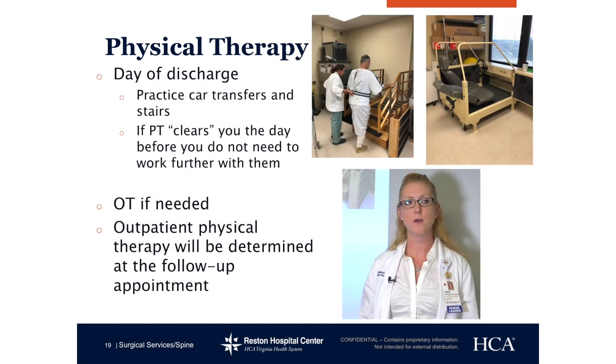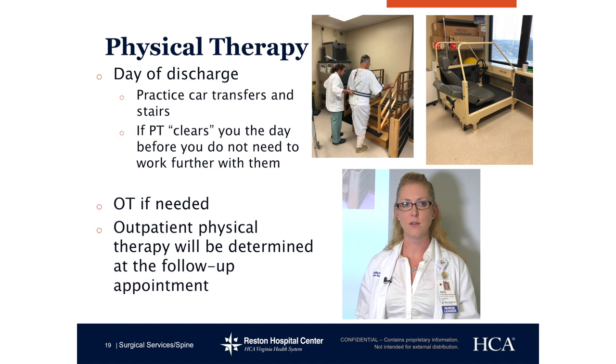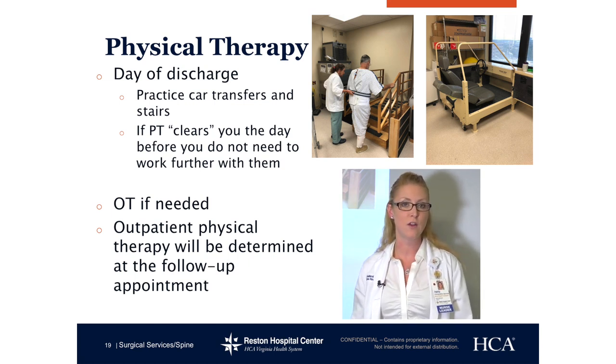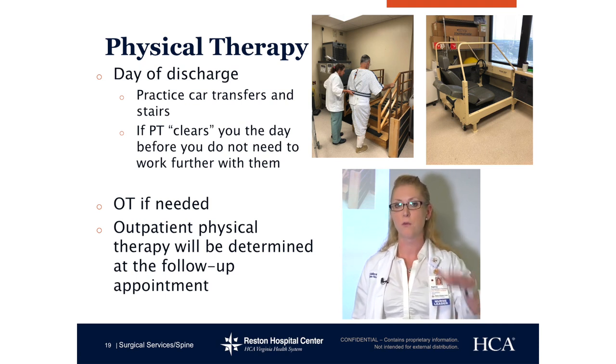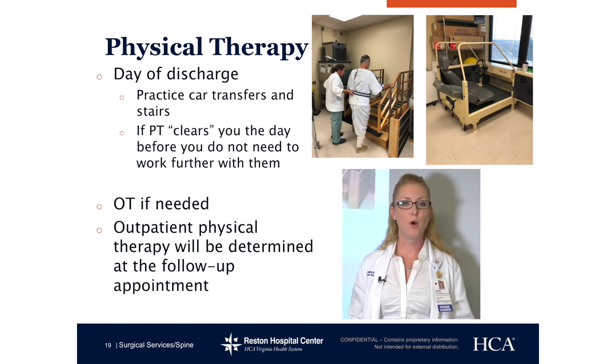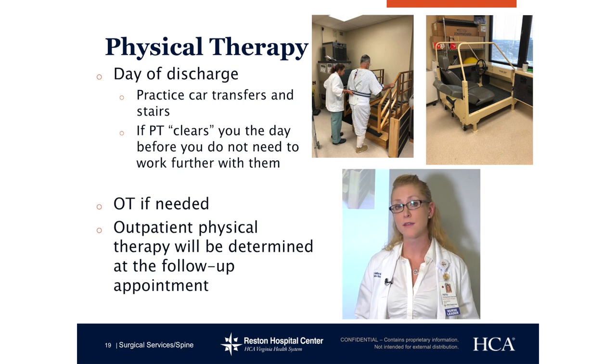Day of discharge — physical therapy is a big component. Your graduation level is being able to do the stairs and car transfers. As you see in the picture, a therapist is assisting a back patient with the stairs, practicing up and down. If you have many stairs in your home, we can also take you into an actual stairwell to practice more. The little belt she's holding is a gait belt used for your safety. Car transfers — we have an actual pseudo car that we practice getting in and out of safely, because one of the biggest things after back surgery is no twisting. OT will come and see you at discharge if needed. For outpatient physical therapy, you won't be doing anything the first week or two before you see the doctor. Your only job is to walk, walk, walk — no physical therapy until the two-week appointment.